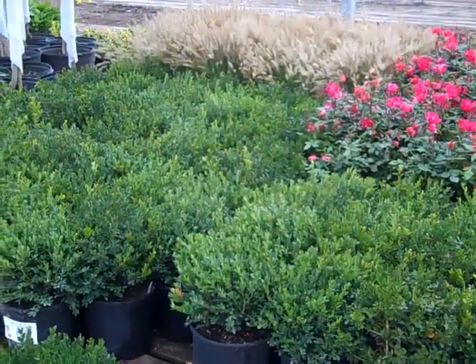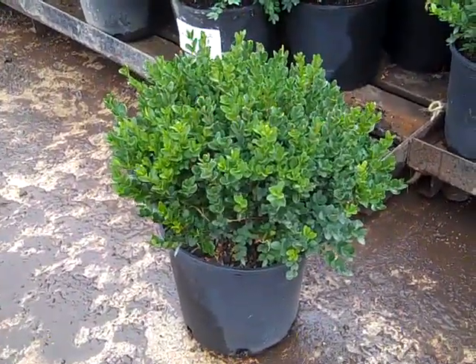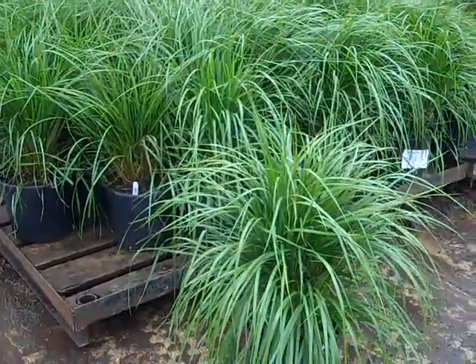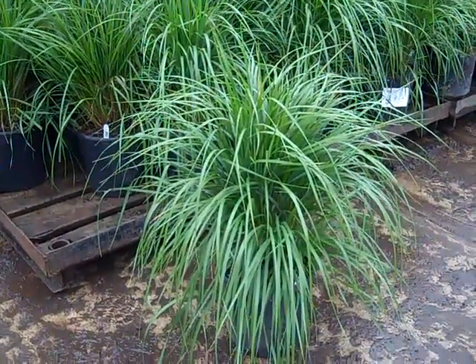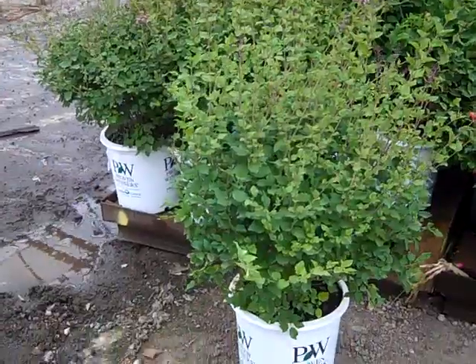Let's see, we're looking at some Green Velvet Boxwood. Let's zoom in here — look at these gorgeous trees. I pulled one of these off the pallet to show you. We have some gorgeous 3-gallon Karl Forster Grass.